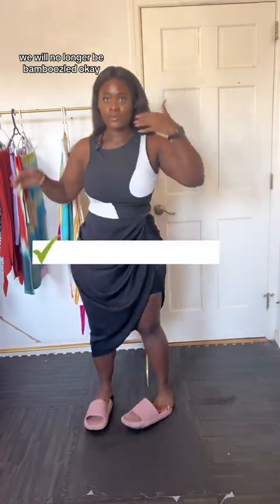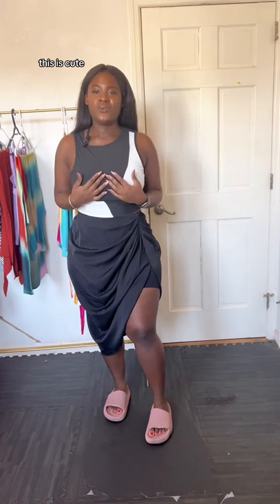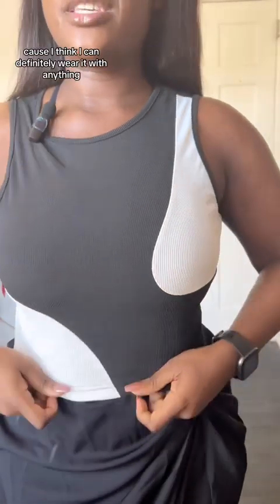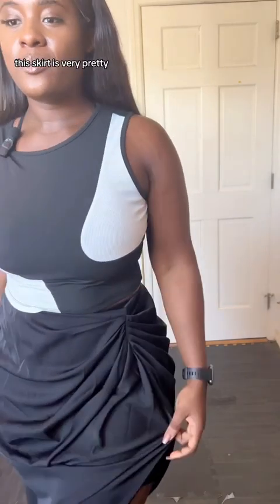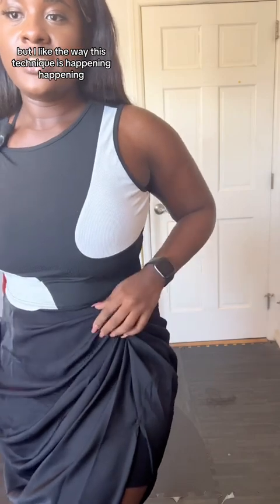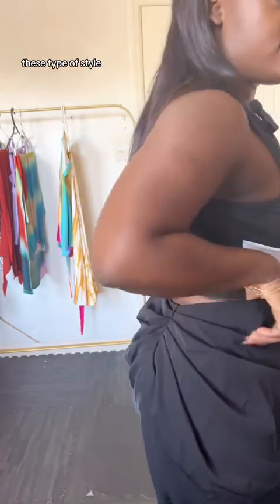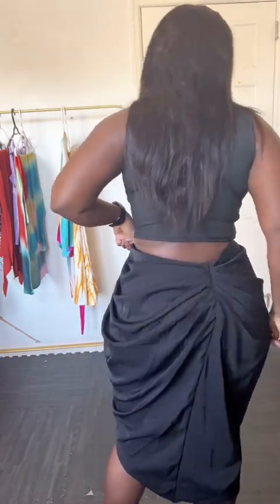So if you guys fall into this category, I am here for you — we will no longer be bamboozled. Okay, I like this. Here's a cute outfit. The shirt is ribbed, stretchy, no issues — I'm keeping this shirt because I think I can definitely wear it with anything. This skirt is very pretty too. I'm not sure if it's a ruching or a draping technique, but I like it. It's hiding the fupa and it's a satin material that feels really nice. These draping techniques can risk giving you diaper butt, so y'all tell me if I've got that.